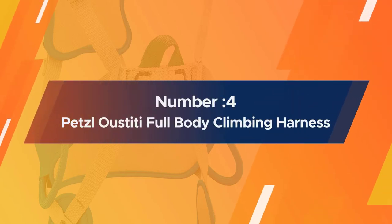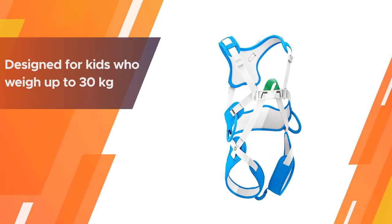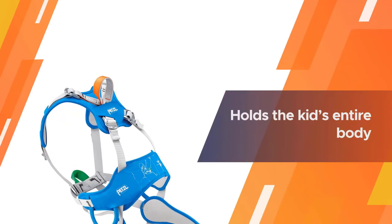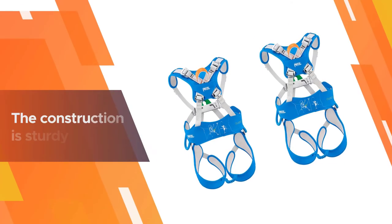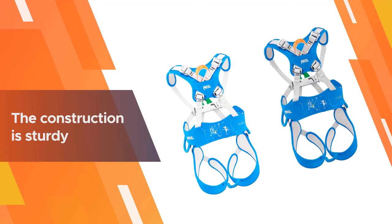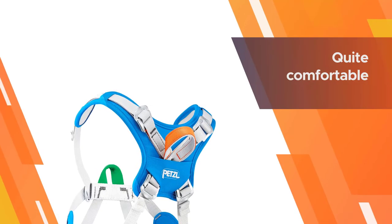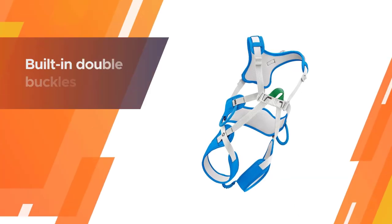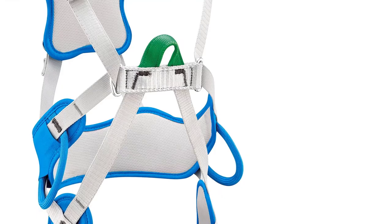Number four: Petzl Ousti T full-body climbing harness. This climbing harness is designed for kids who weigh up to 30 kg, giving quite a bit of time stretch especially if your kid is still small. Unlike adult harnesses, the Ousti T holds the kid's entire body, providing the maximum level of security. Although the construction is sturdy, it is also quite comfortable so your little one won't complain of the harness cinching too tight. The risk of hazards is minimized with built-in double buckles located on the back of the harness.